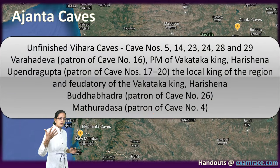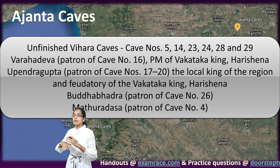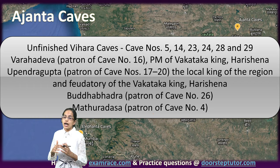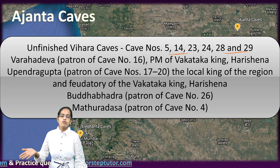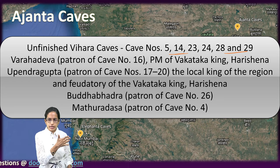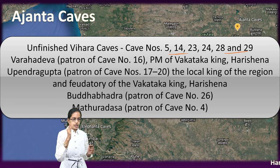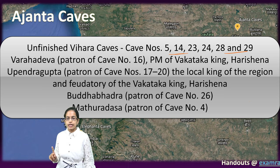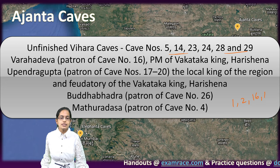Coming to the Shrines at Ajanta — the shrines are big in size. There are unfinished Vihara Caves, which are numbered 5, 14, 23, 24, 28 and 29. Most of the caves have paintings, and the caves where paintings are mainly still visible are caves 1, 2, 16 and 17.